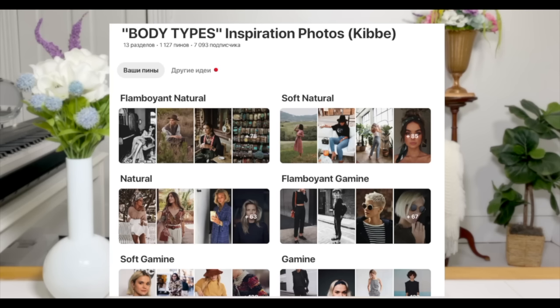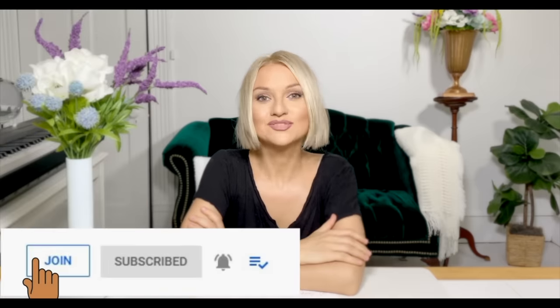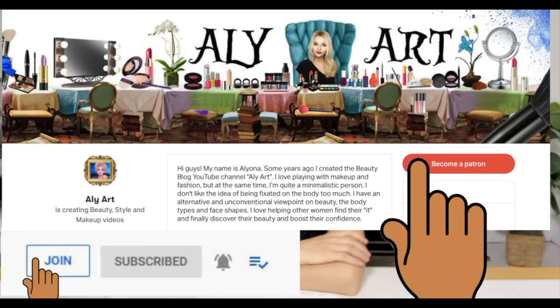Those are my tips. Let me know in the comments if you already do things like that and it helps, or if it doesn't help, or if you try it and it does help. Thank you so much for watching and I'll see you soon. Subscribe to my Pinterest for 13 boards of inspiration for body types. You can also subscribe on my Instagram. You can become my sponsor or subscribe on my Patreon for exclusive videos, early access, and to support me and my channel. Thank you so much, guys, and I'll see you very soon. Bye-bye!